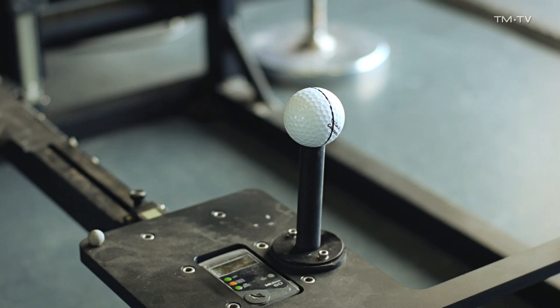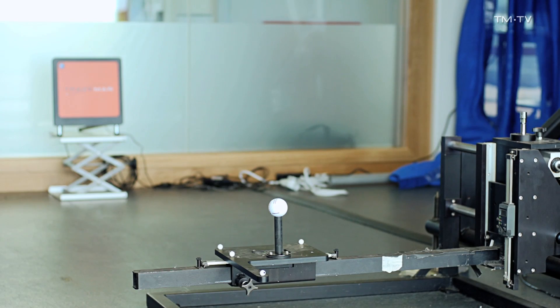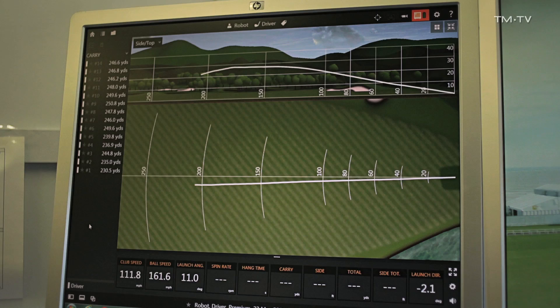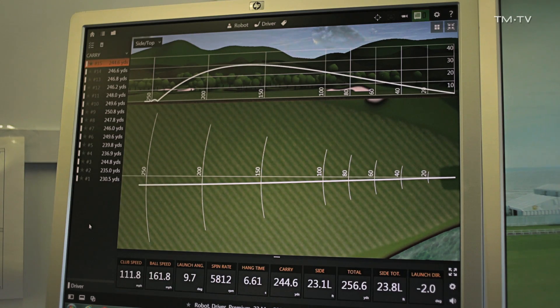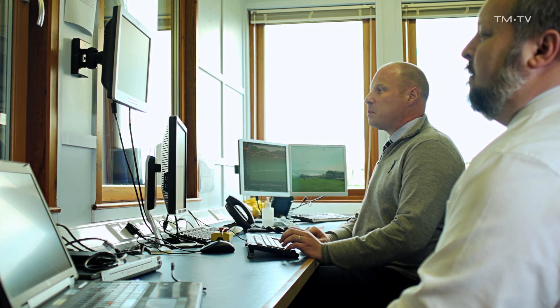What we try to do is get the robot to deliver the club in the same way a human would, but we can get it to do it time and time again. We can also vary slightly — maybe move the impact location towards the toe or the heel — and we use TrackMan to see what kind of impact that has on where the ball finishes or the amount of spin. We've enjoyed that collaboration with TrackMan over the years; they've always been open to our feedback and very responsive to our requests.